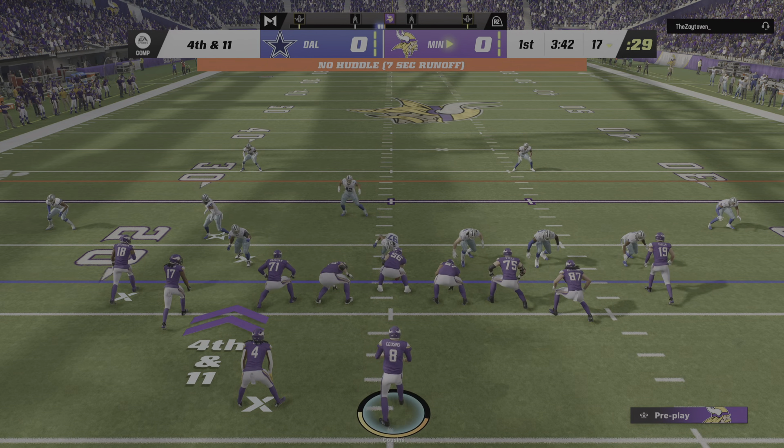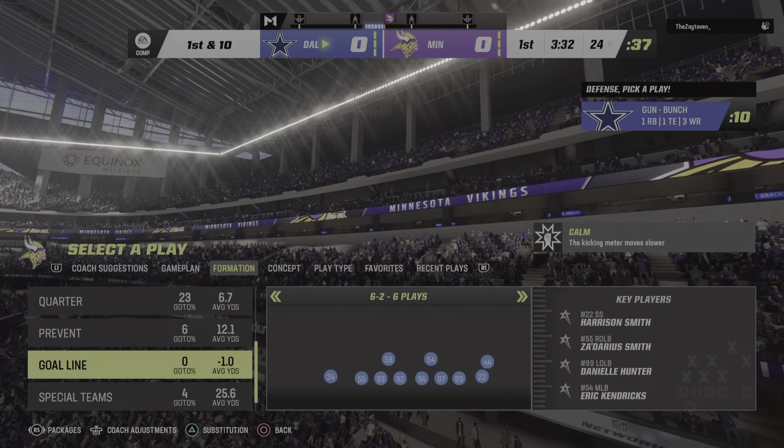A surprising move here on the opening drive of the game. And on the opening drive of the afternoon, the defense forces a turnover on downs.